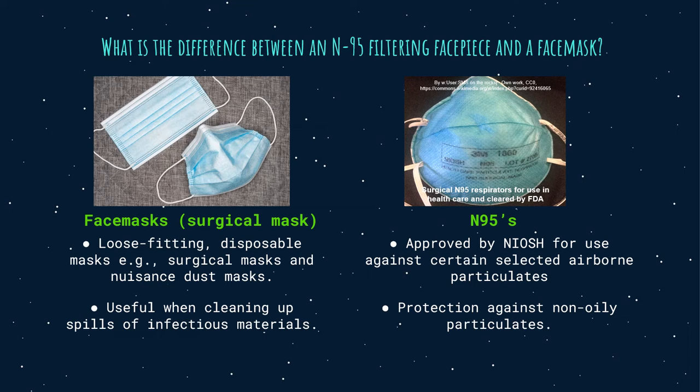What is the difference between an N95 filtering facepiece and a face mask? Face masks are loose-fitting disposable masks that cover the nose and mouth, such as surgical masks and dust masks. Face masks are not approved by the National Institute for Occupational Safety and Health, or NIOSH, for protection against any regulated hazardous material. Face masks help stop droplets from being sprayed by the person wearing them and keep splashes or sprays from reaching the mouth and nose, making them useful when cleaning up spills of infectious materials. They are not designed to protect against breathing in gases, vapors, and very small particles. Face masks should be used once and then disposed of.